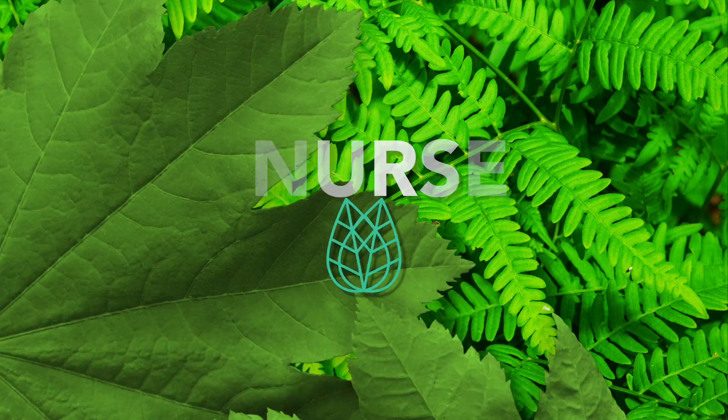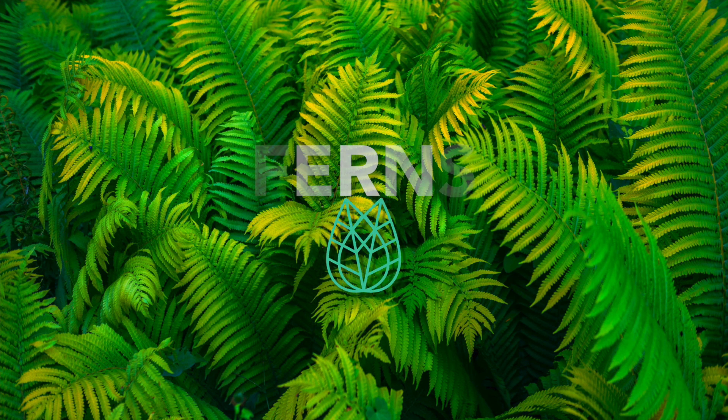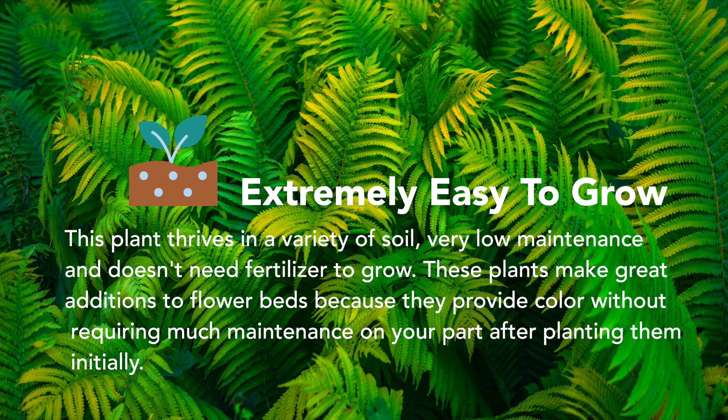Welcome to Tien Nursery! Today we are going to look at some of our ferns. This plant thrives in a variety of soil, is very low maintenance, and doesn't need fertilizer to grow.